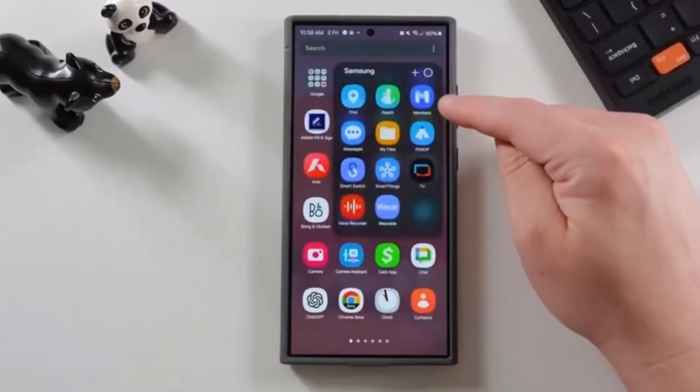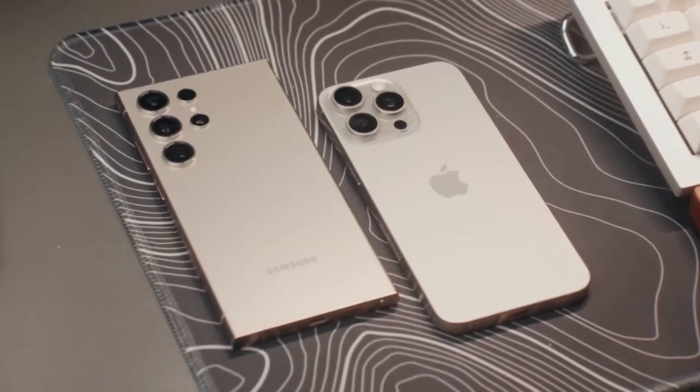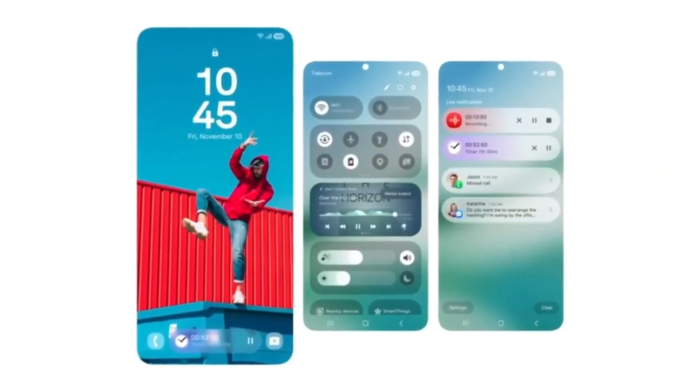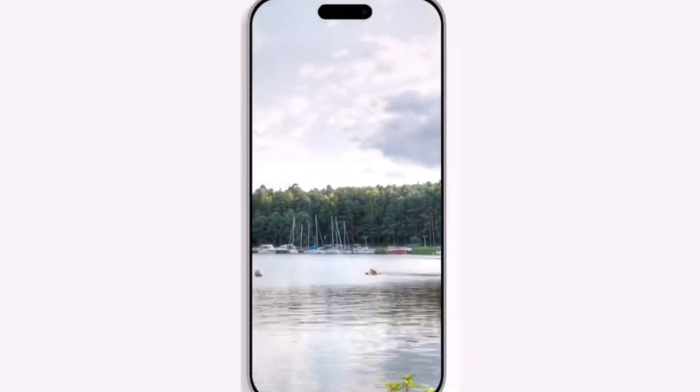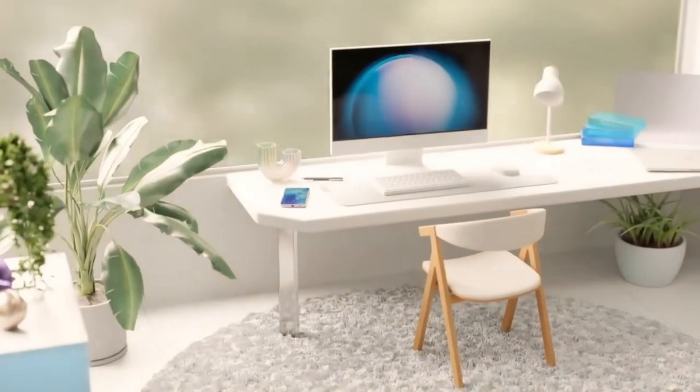What's in this new beta update? According to tipster Tun Vat, a new firmware build identified as version ZYCC has been spotted on Samsung's servers. If this leak is accurate, the Galaxy S24 series will soon receive its sixth beta update.